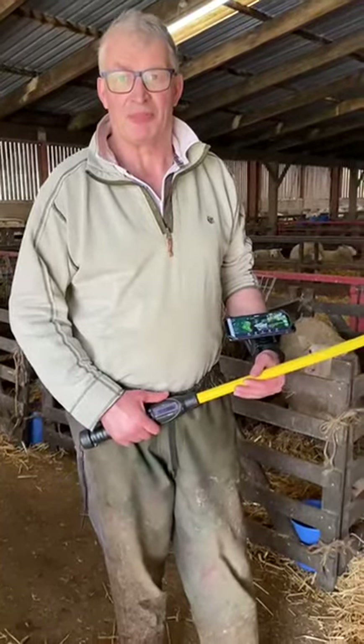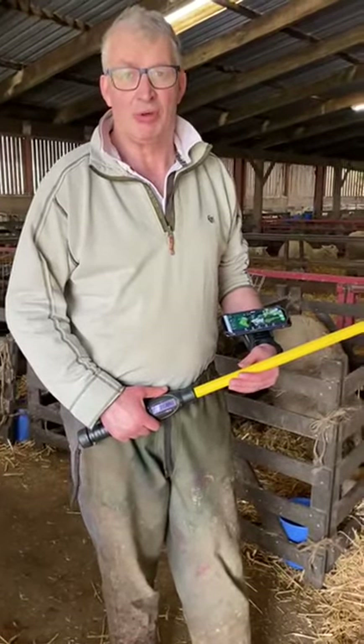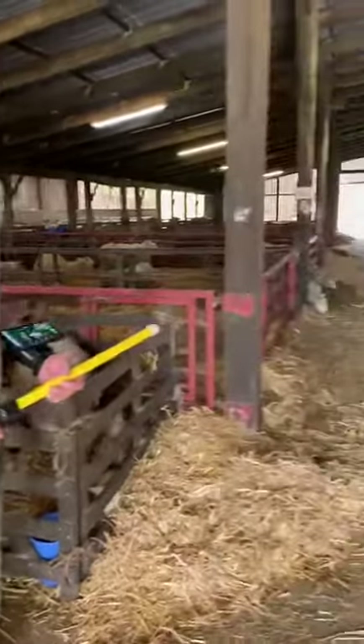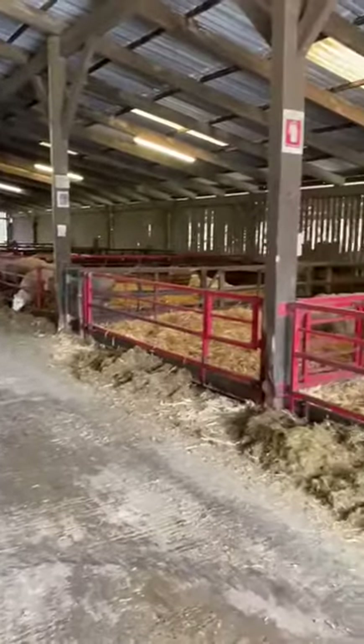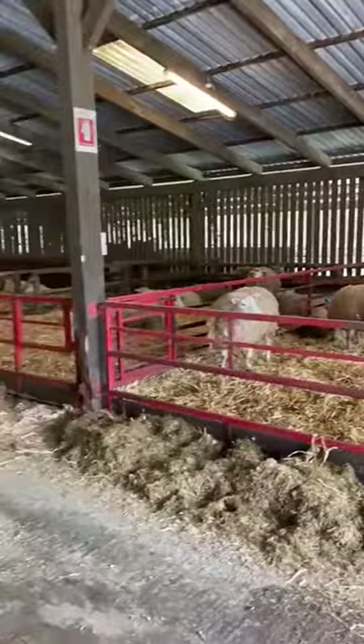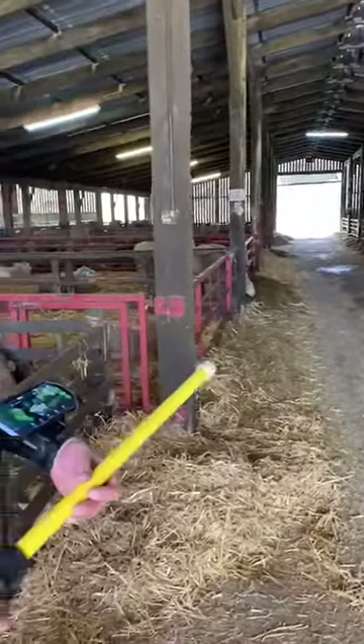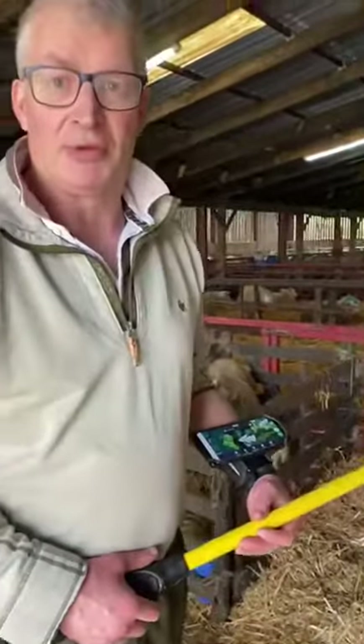Welcome to the Sheepshed at Llandre. We're now about two-thirds of the way through lambing, only about a hundred odd ewes to go. As you can see from the sheepshed, there are a lot less ewes in each pen, which is great in terms of management. We don't get so many mix-ups if we're away from the shed for a few hours in the evening, and that makes life a lot easier.